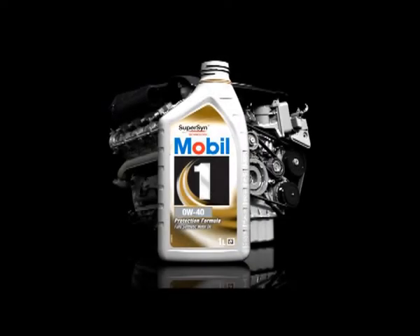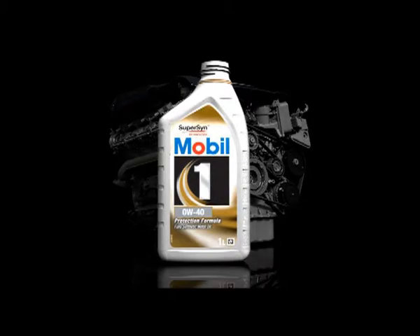You are about to experience a unique ride through a Mercedes-Benz 5.0L V8 engine.